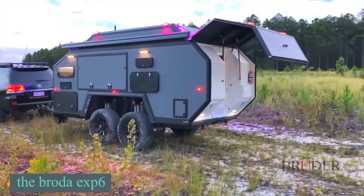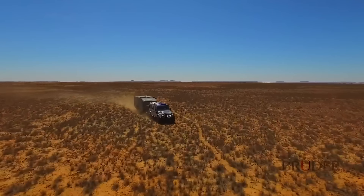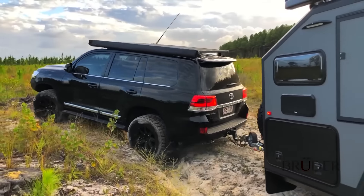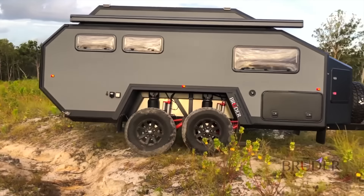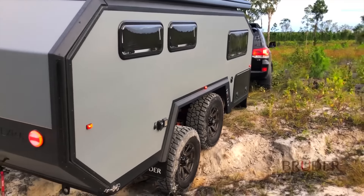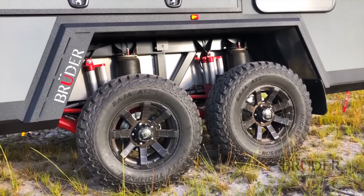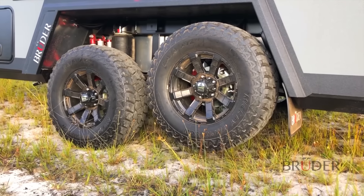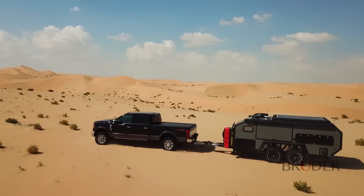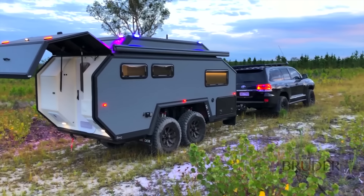The Brooder EXP6 is an off-road expedition trailer engineered in Australia for strength and insulation in extreme climates. It is constructed on a galvanized steel chassis that can support 11 times its own weight, featuring a composite body 30 millimeters thick for exceptional toughness. The trailer comes with a multi-link air suspension system offering 12 inches of travel and adjustable height. The chassis allows for 25.5 inches of ground clearance and accommodates off-road tires up to 37 inches in diameter.